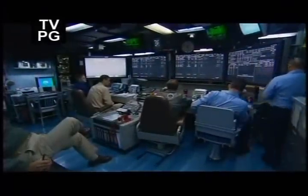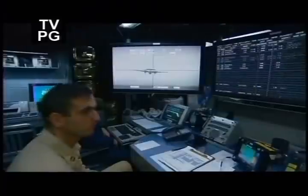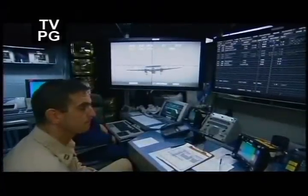Day and night, F/A-18s and other planes are watched closely in the Air Traffic Control Center, a miniature version of what exists at any major airport.